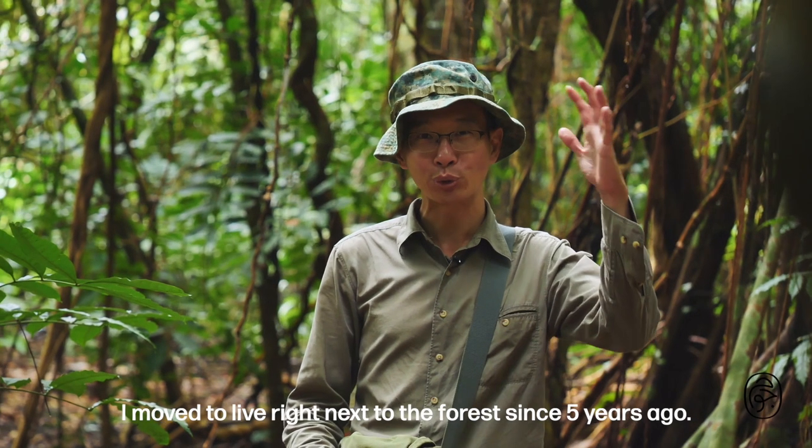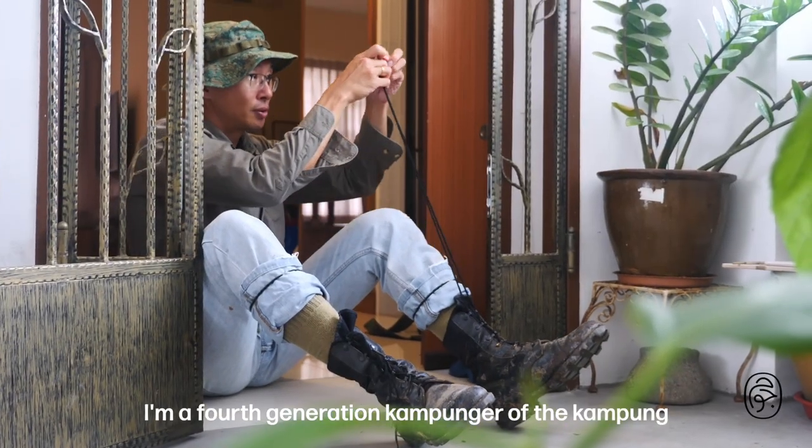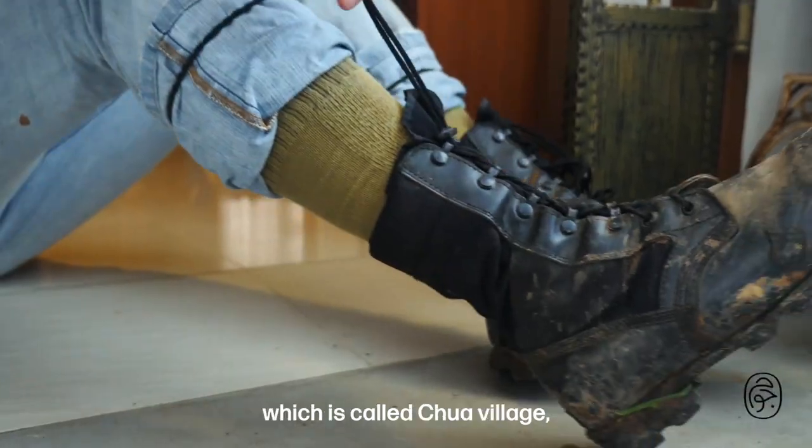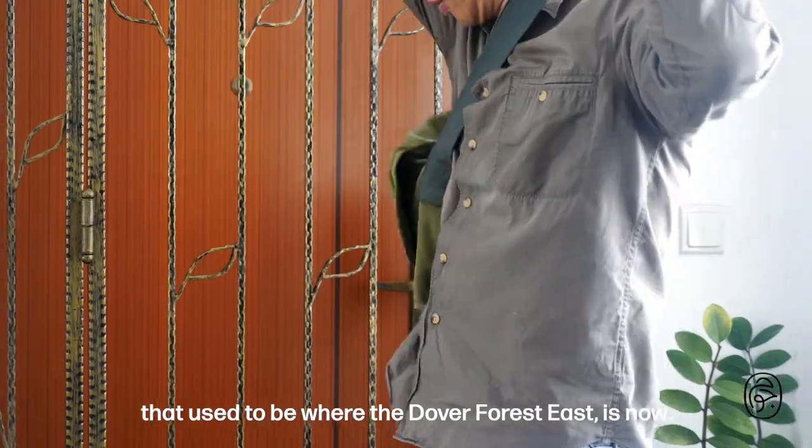I moved to live right next to the forest five years ago. I'm a fourth-generation kampunger of the kampung called Chua Village, which used to be where Dover Forest is now.